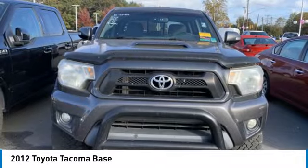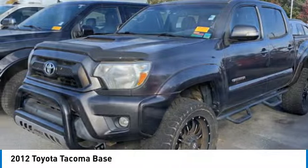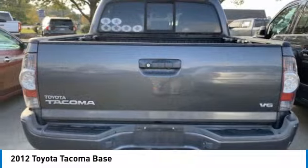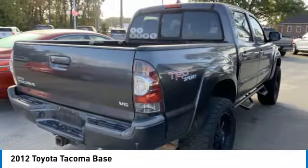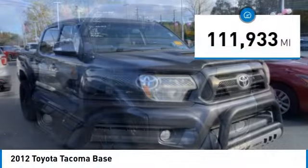We are pleased to show you the 2012 Tacoma. Toyota Tacoma boasts a roomy interior and excellent off-road capability, and has been named the best-selling compact pickup by MotorIntelligence.com five years in a row. This vehicle has less than 115,000 miles.